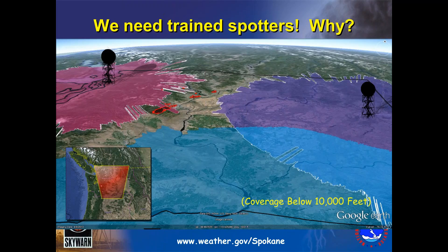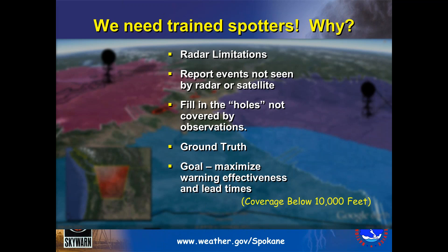Unfortunately, there are some spots that don't get much good radar coverage, including the Cascades. That is why we need trained weather spotters — it's important to get the ground truth of what is happening at ground level. Due to those radar limitations, the radars can't see what's going on across every corner of our region. The reports that we get help verify what we see in the radar and satellite, and help fill the holes of what we cannot see. Ground truth is very important, and the goal is to maximize our warning effectiveness and lead times.